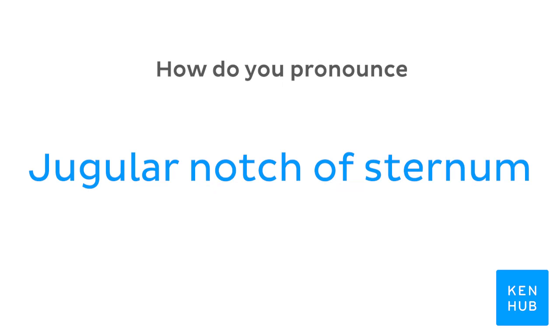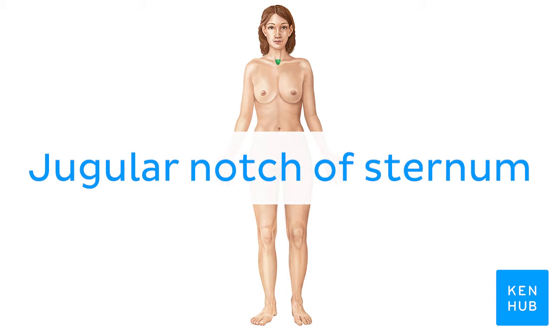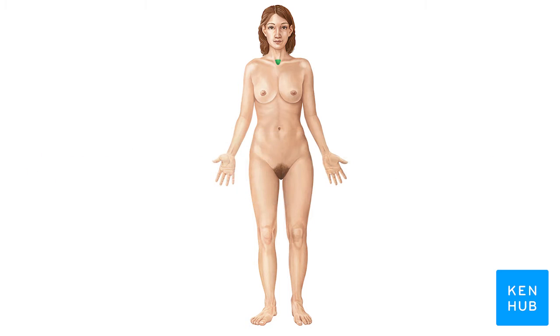How do you pronounce jugular notch of sternum? Jugular notch of sternum.